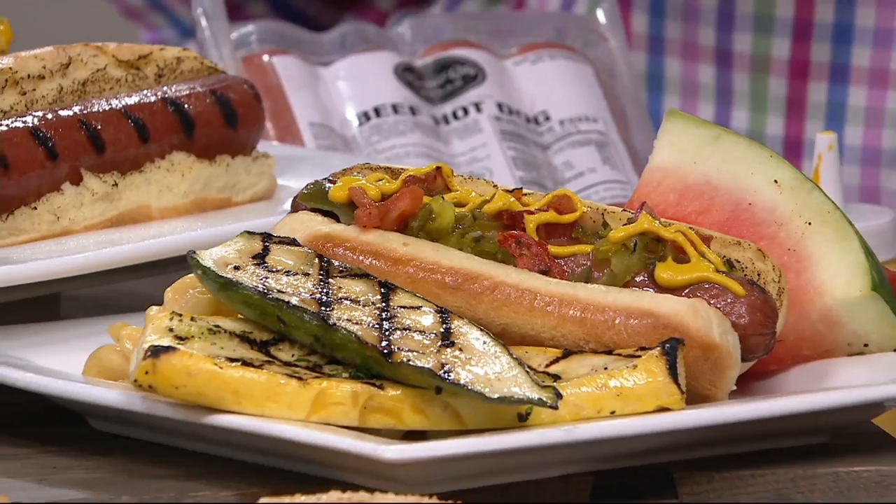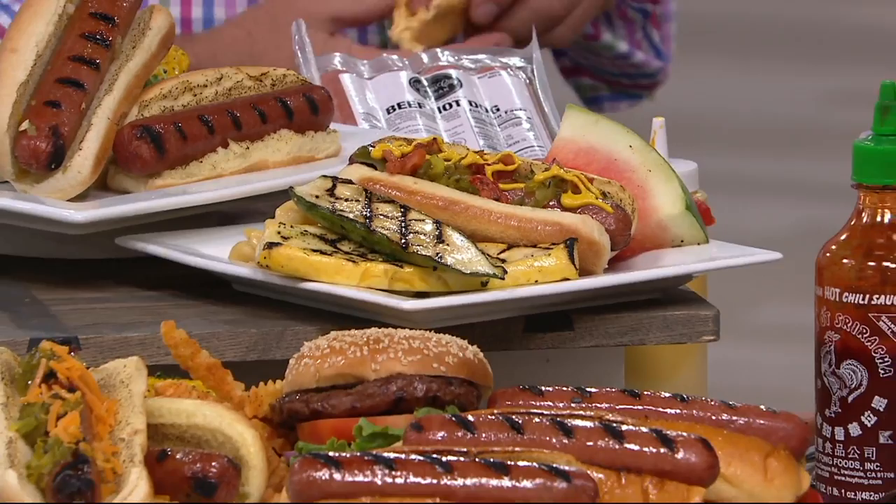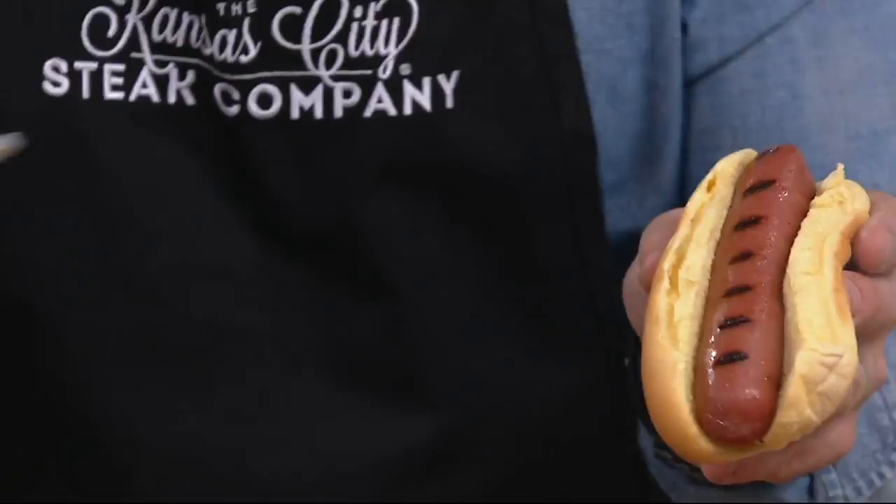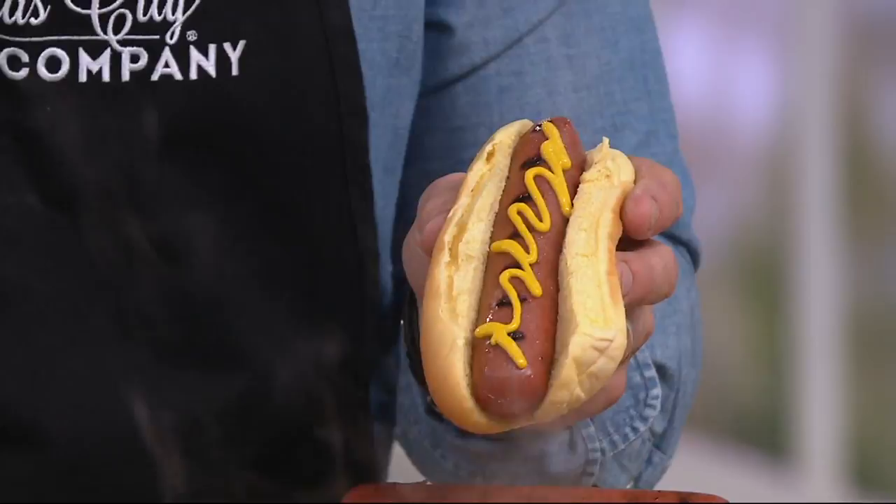People will rave about these steak dogs. The mystery dog joke that's been going on forever — what's in that dog? — now we can tell you with a straight face exactly what goes in here: Western Kansas corn-fed steak. One 4th of July, I served these and hamburgers, and everybody was going for the dogs. You've got to have both. Usually just the kids want the hot dogs, but all the adults are like, I've got to have another one.